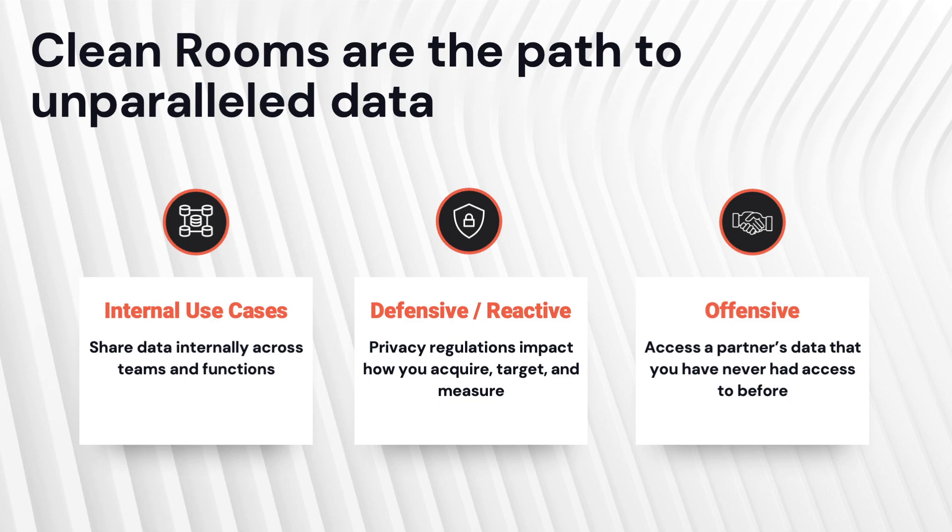If we could leave you understanding just one thing, it's this: in response to these market forces, technology has been brought to market that does solve for these things in a future-proofed way. You now have unparalleled access to use data greater than you've ever had. These break down into a few use cases. The first is that internal set of data from another team or product that is siloed and typically ruled out — usually not because of what you're trying to do with it, but because accessing it opens the door to other things that aren't allowed. Clean rooms solve for that.